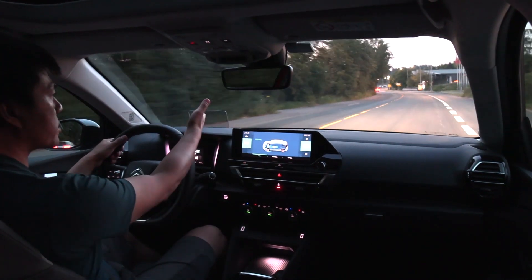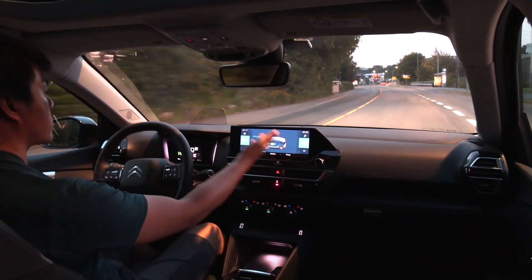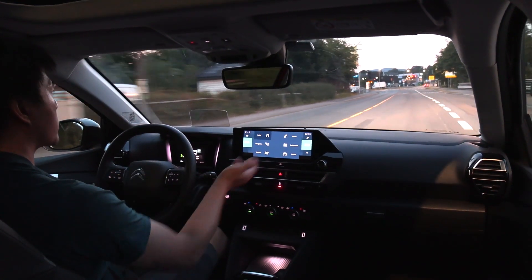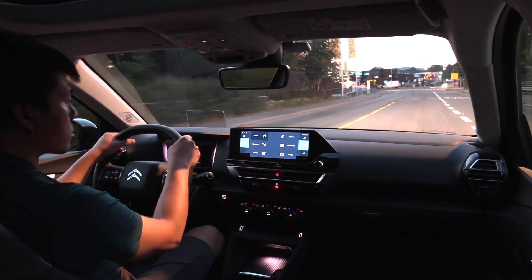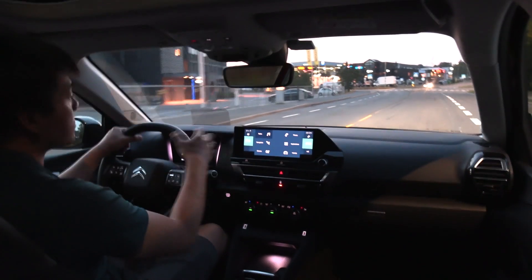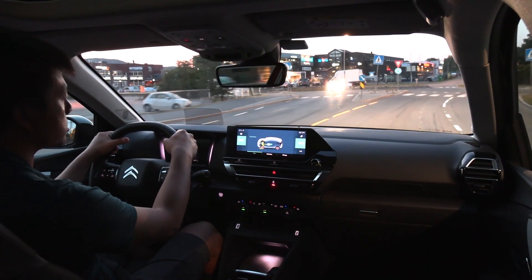We have a heads-up display here — it's just the glass that comes up, the poor man's heads-up display. We have a center touchscreen display here. It's the same as the other PSA cars — fairly nice, maybe a little bit messy, but still okay.